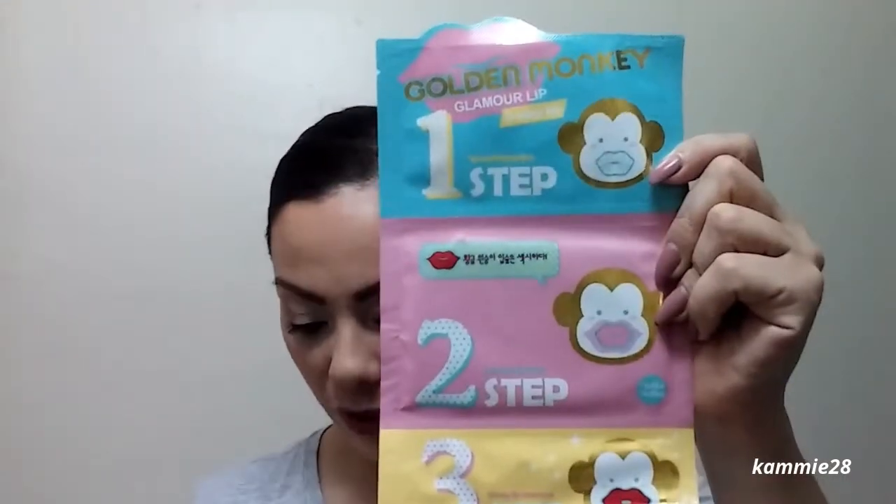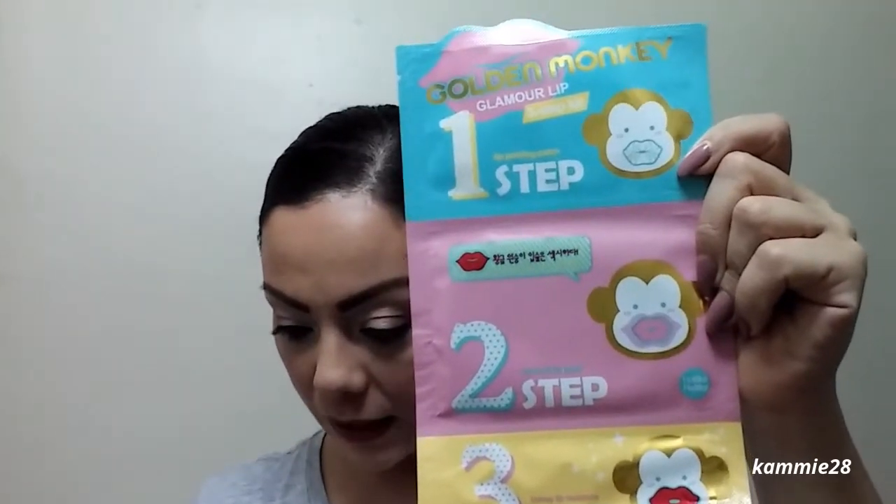The next product I'm interested in is called the Golden Monkey Glamour Lip Three-Step Kit — this thing right here. It costs $4. Cold, dry January air can easily chap your lips, so you pamper them with this kit. It's fun and easy to use and offers quick results. It tells you how to use it on the card. I've never tried anything like this before, so it'll be something new. Keep an eye on my comment section — I'll come back and share how I feel about each product.